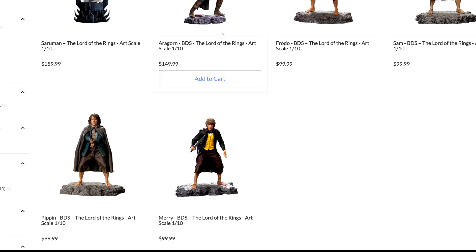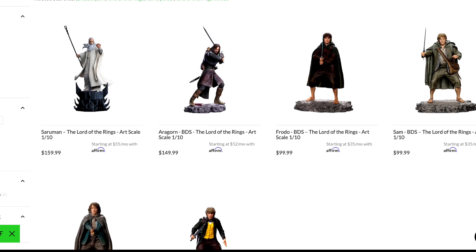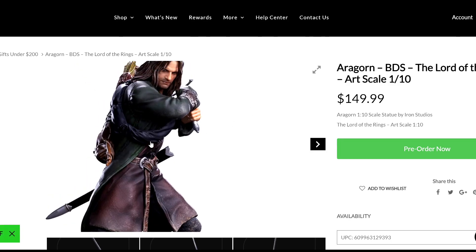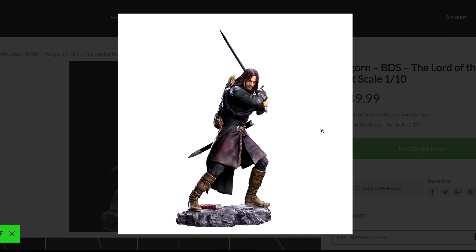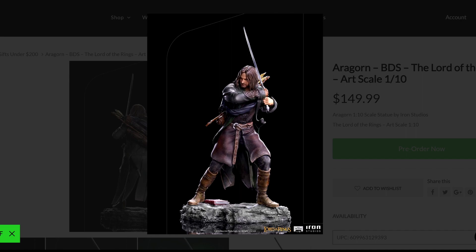I understand the price for some things and everything is going up, but I don't understand why it's jumping so high. Aragorn is another one at $149–$150, which I wouldn't say I'm crazy about. But I understand Aragorn is going to be bigger because of the scale. Looking at the detail, the paint job is there, the detail in his clothing and weapons — it's not a bad piece. I think they did a good job with this one for such a small piece.